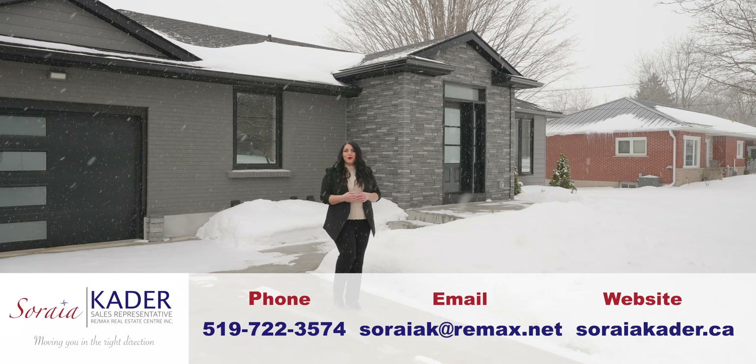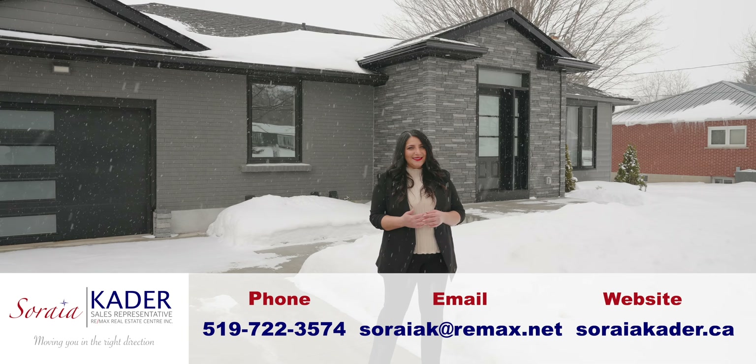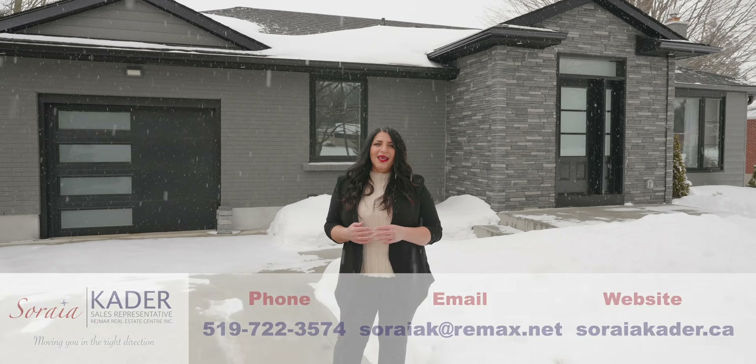Hello, Soraya Cater here with Remax Real Estate Centre, and I'm pleased to introduce you to my latest listing located at 1340 Queen's Bush Road in the lovely town of Wellesley.